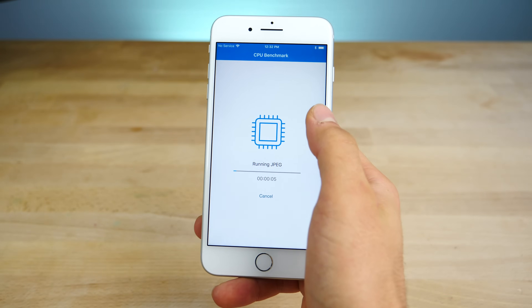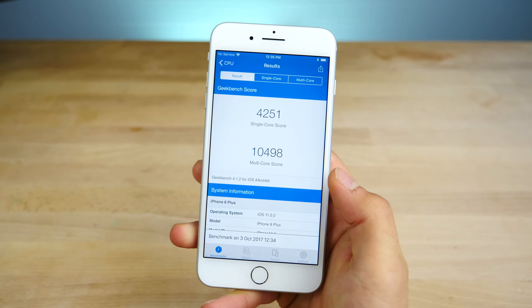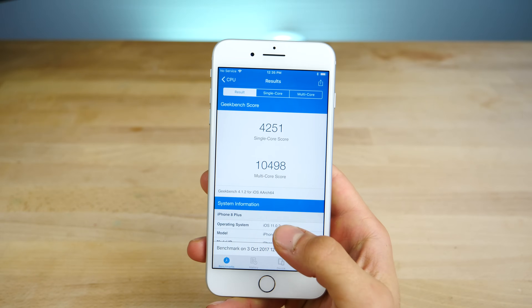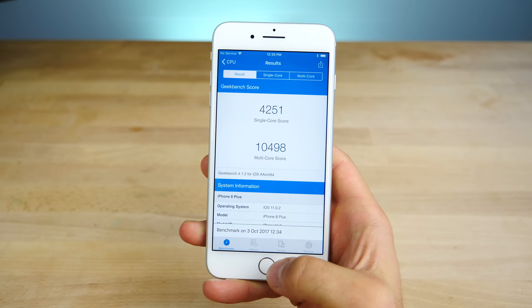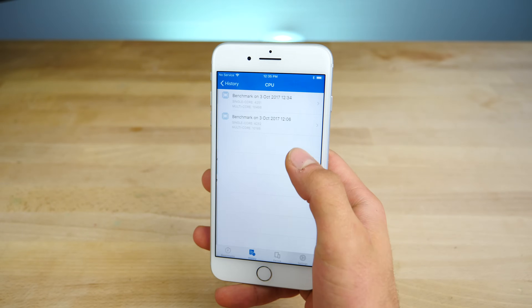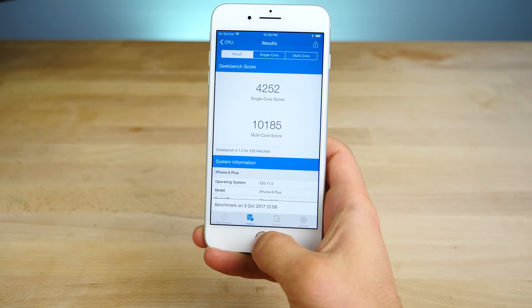11.1 is a significant update, so that's where all the changes will be. Wow — this is actually the highest Geekbench score I've seen so far on the iPhone 8 Plus: 10,498 multi-core. That is just insane. And a 4,251 single-core score. Compared to the one on iOS 11.0, that's quite a difference on the multi-core score.